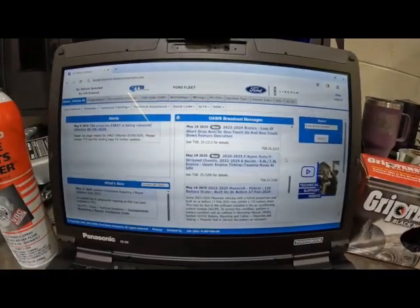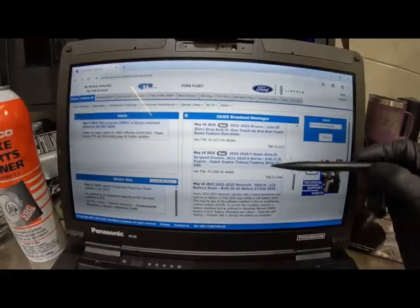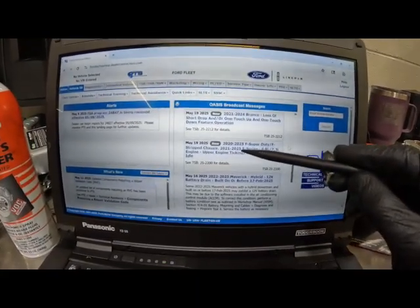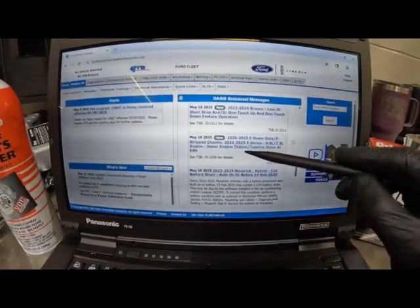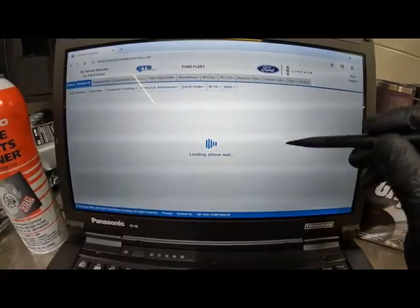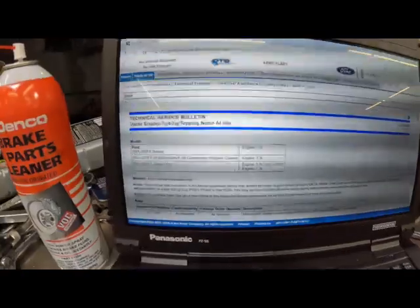Alright, the TSB covers 2020 through 2025 F Super Duty and F strip chassis, and 2021 through 2025 E-Series, with the 6.8 and 7.3 liter engines. The issue is upper engine ticking or tapping noise at idle. Let's see what we're dealing with here.